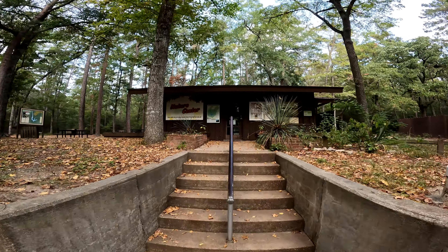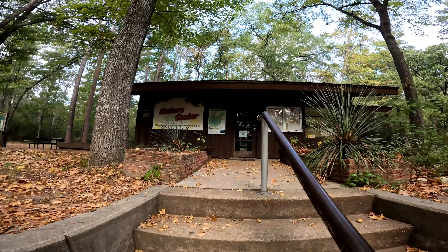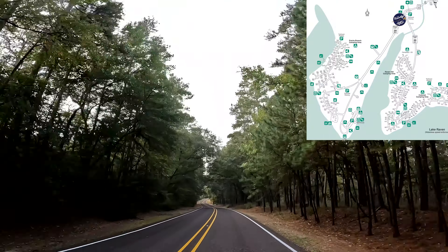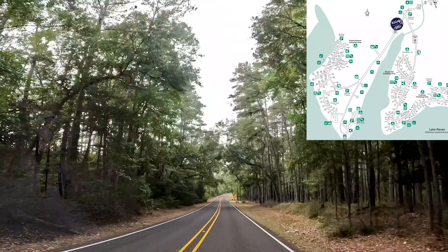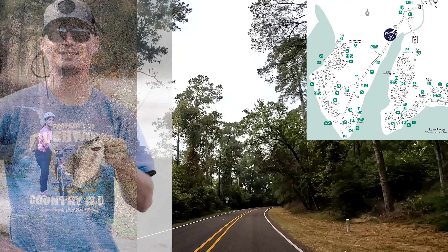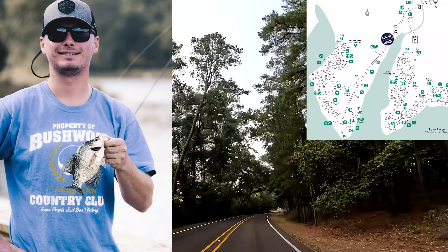This is the nature center. It can be your first stop because it's located near the entrance to the park. People here camp, hike, bike, picnic, fish, swim, paddle, geocache and study nature.